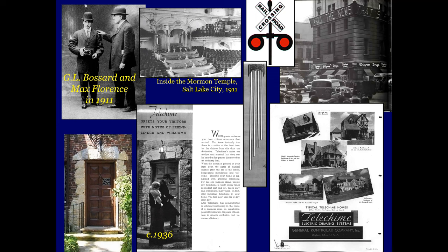He started a company called Telechime. Down here we'll see an example of one of his brochures from 1936, and that's the doorway of that home as it stands today — had to reverse the picture because it was in the promotional brochure.